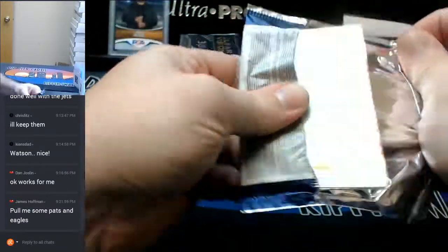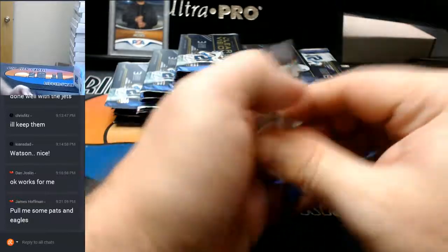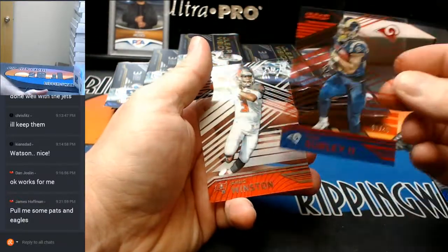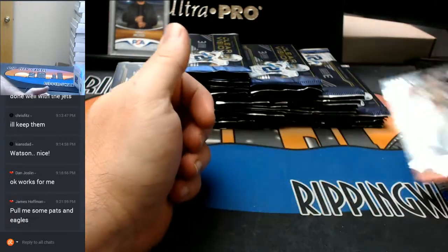Brady's got autos in this, doesn't he? Jim Kelly. A Gurley to $49 — eBay 101. And a Winston base.